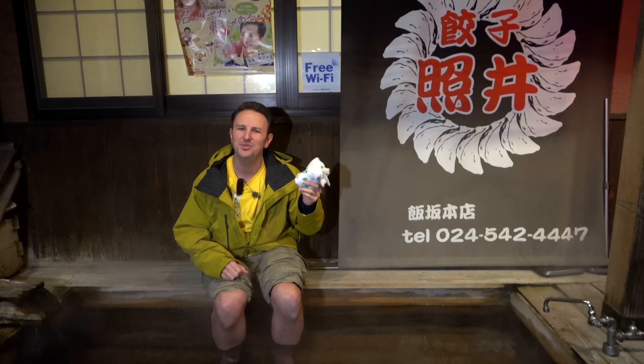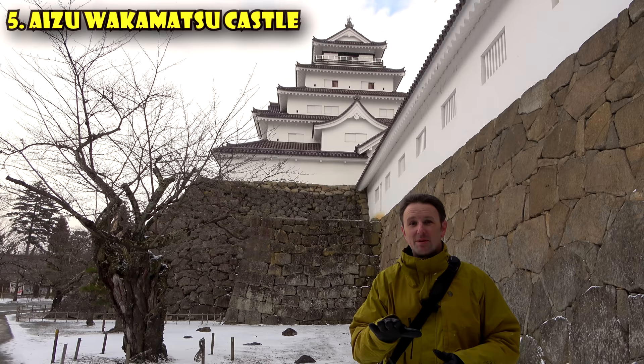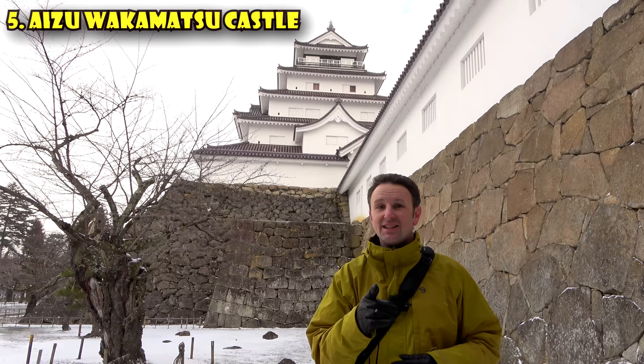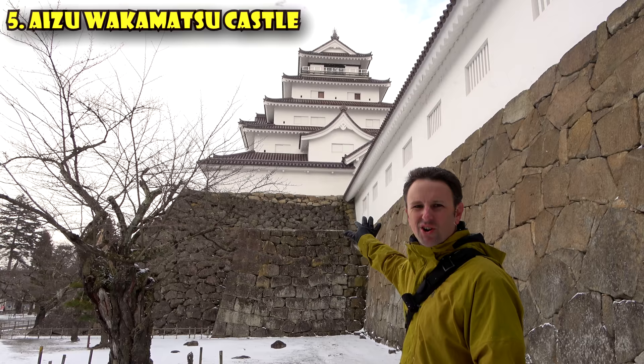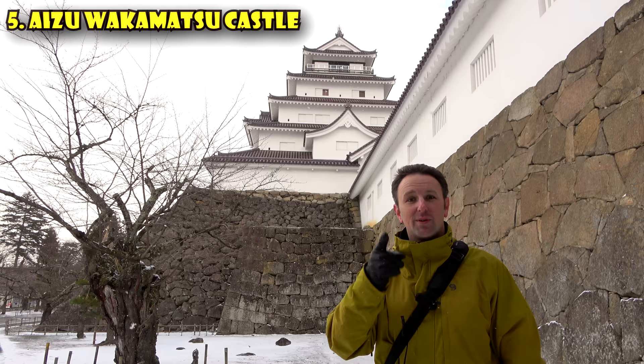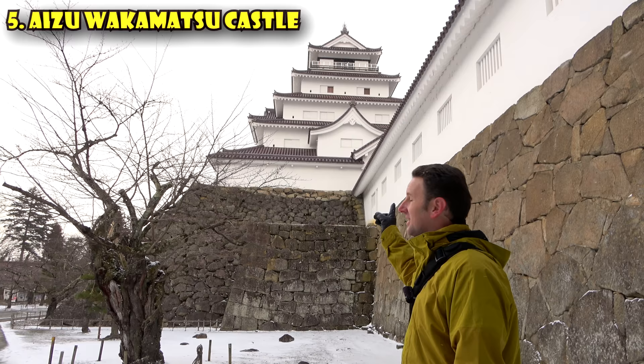Visit the most iconic castle in Fukushima Prefecture — known by two names: Aizu Wakamatsu Castle or Tsuragajou, as they often call it locally. This castle is the only castle in Japan that has red roof tiles. They look a bit dark right now because it's wet and snowing, but when the sun shines on them, they're really red. The tiles are red because they contain iron, which makes them much better for snow — black tiles crack in the snow.